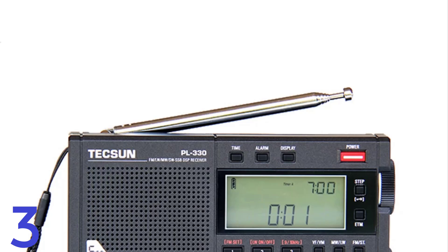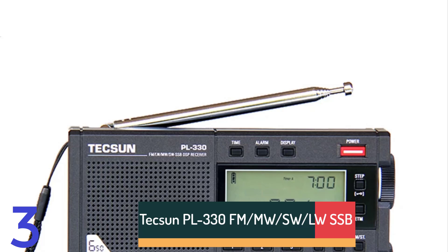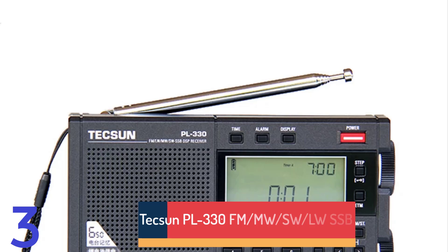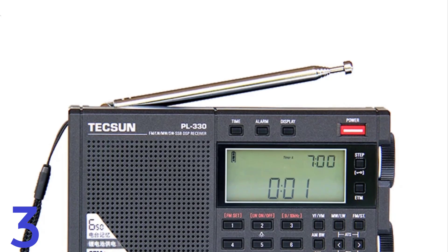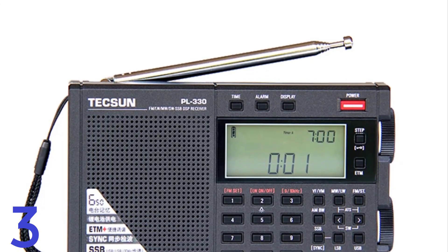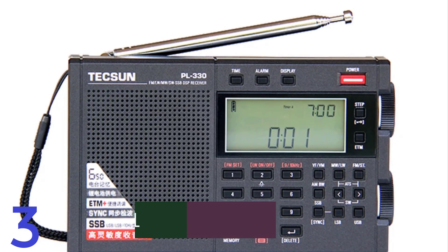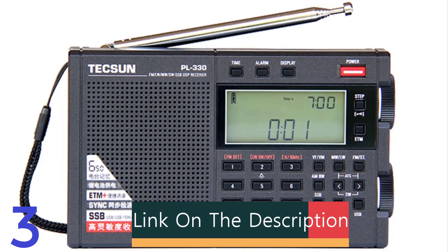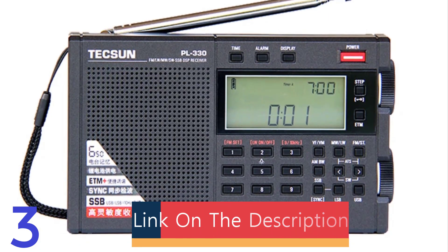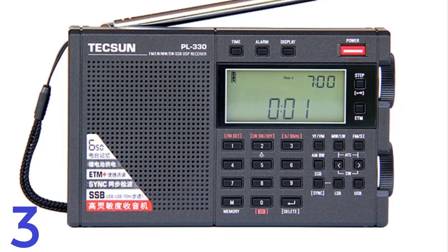Number 3: The Tecsun PL-330 is a portable radio with a wide frequency range, including FM stereo, MW, LW, SW, and SSB. It's compact, lightweight, and powered by a rechargeable BL-5C lithium battery. It features a built-in speaker and a stereo earphone jack for private listening. Made from durable plastic and CE-certified, it offers a reliable and portable radio experience. It's ideal for travelers and radio enthusiasts, with a screen for easy navigation.